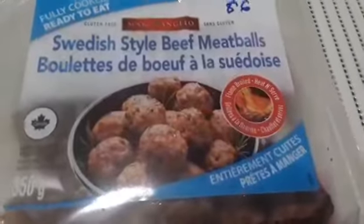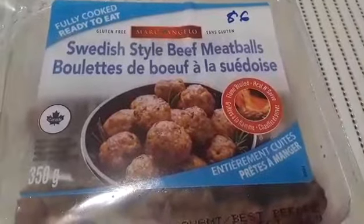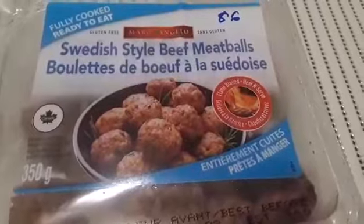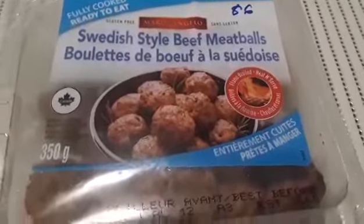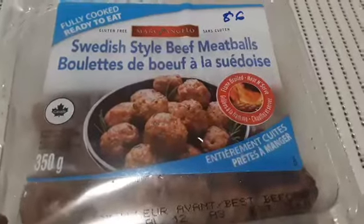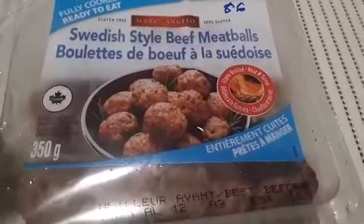I grabbed a package of this just for some different protein. These are $6 for fully cooked Swedish-style beef meatballs. If you saw my IKEA haul from Friday, I was disappointed because all the restaurants are still closed in Toronto. One of my favorite things at IKEA is their Swedish meatballs with sauce and lingonberry dressing — I love it. So when I saw these on the website I figured I'd order a package. They're fully cooked and overall 350 grams — we'll give these a try.